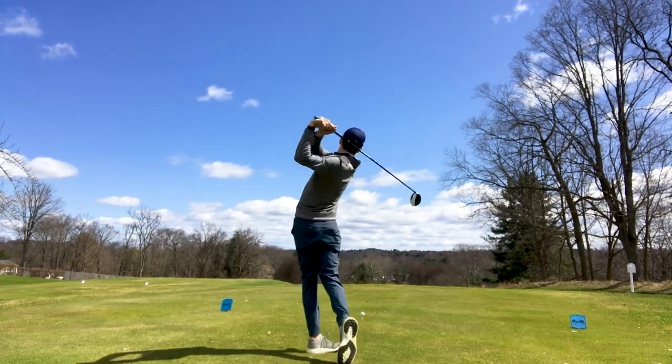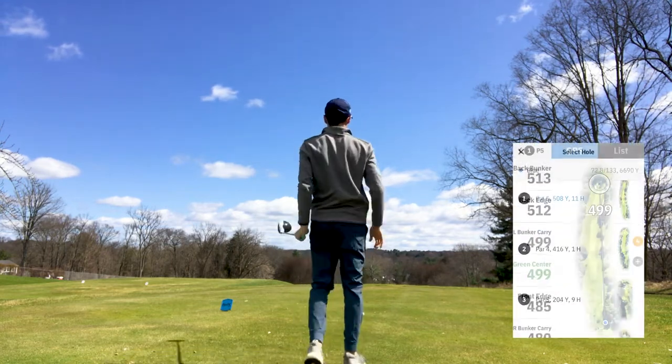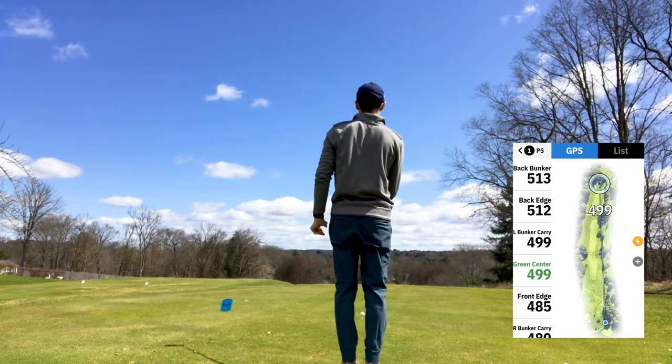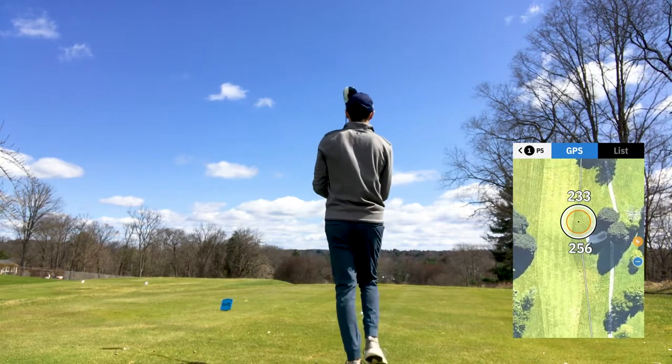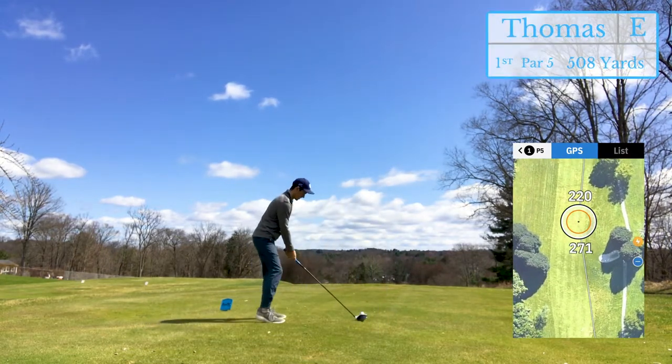This will be the second round of the year I'm using the Golf Shot app. It helps me save a little bit of time — know what's over the hill, get ballpark yardages without having to go to the middle of the fairway each time. Gonna be a good day with that beautiful sky out there.